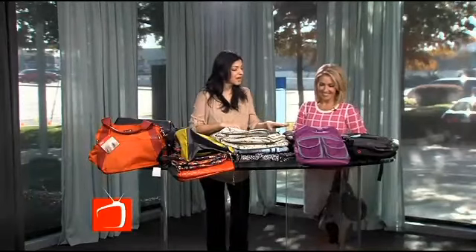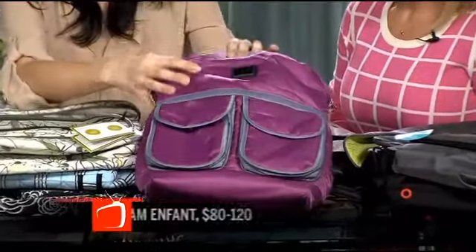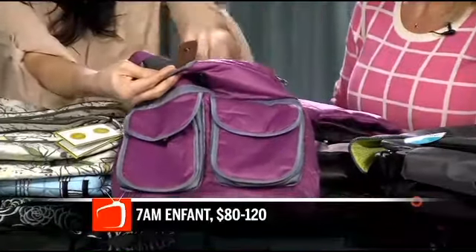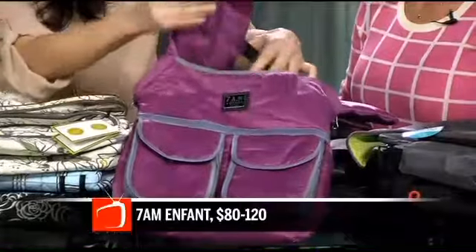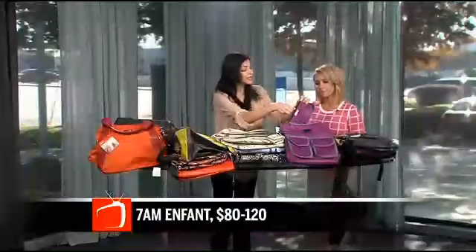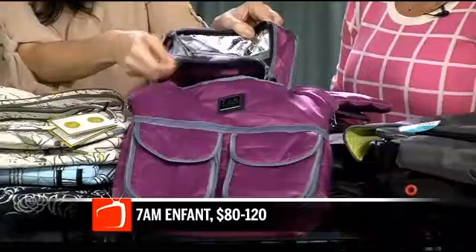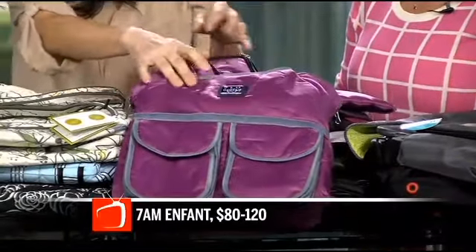So, 7am Enfant — I love these bags because they're very functional and very lightweight, with bold colors. You've got the changing pad in here, and it also comes with an insulated pouch. If you're keeping a drink or even a snack, you can take this to the gym and keep something refreshing in there for you. I really like that.